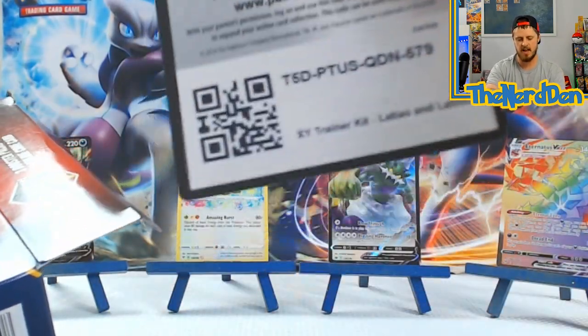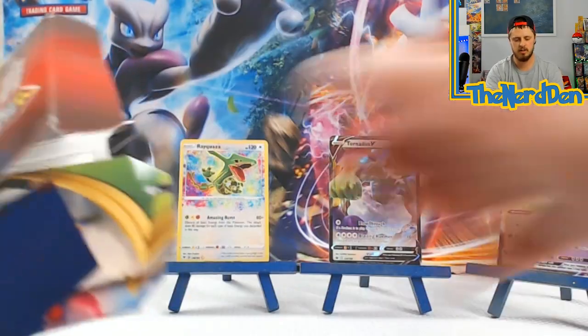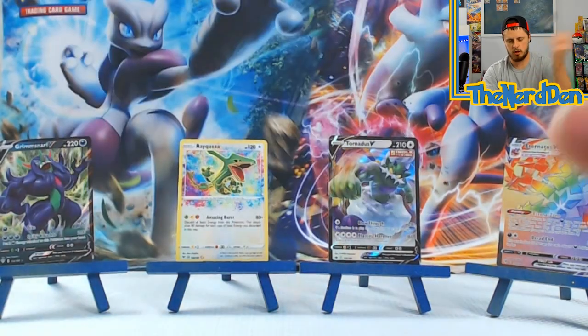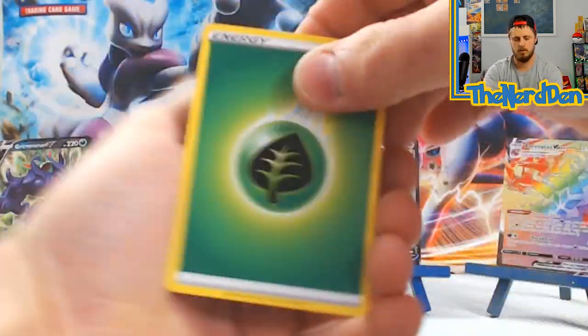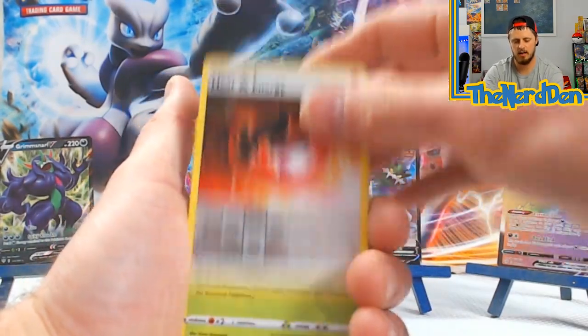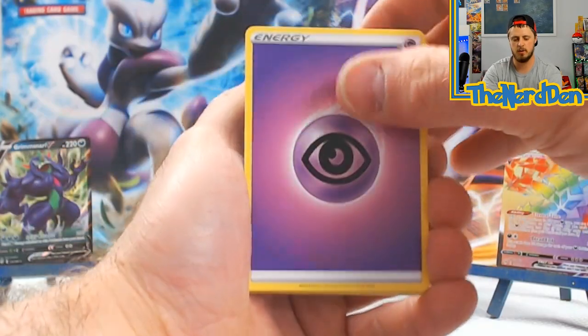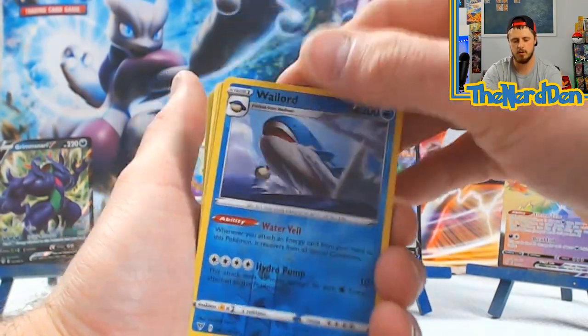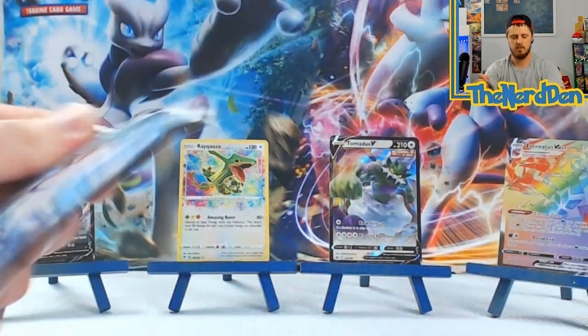Next box: code card from the XY Trainer Kit, going into Chilling Rain, Vivid Voltage, Darkness Ablaze. Code card, one two three four - Energy, Rose, Shuppet, Lunatone, Larvitar, Grimer, Ferret, Rowlet, Heat Energy, into a holographic bird. And yes, if you haven't noticed, I do like to just call them whatever I feel like at the moment because sometimes I think it's funny. Drillbur, Oshawott, Duskull, Wailord, into Azumarill Holographic Chilling Rain.